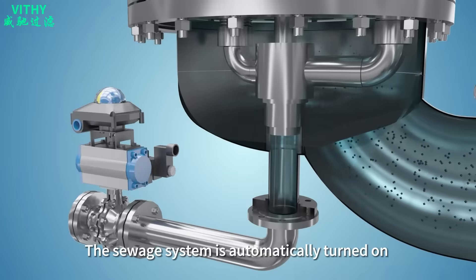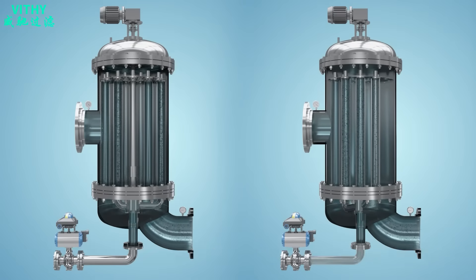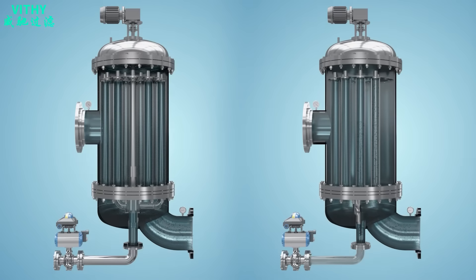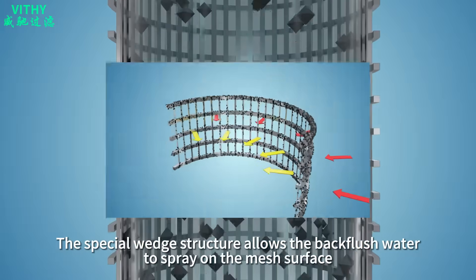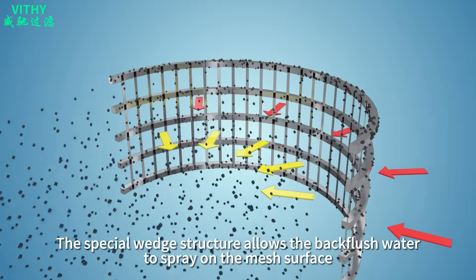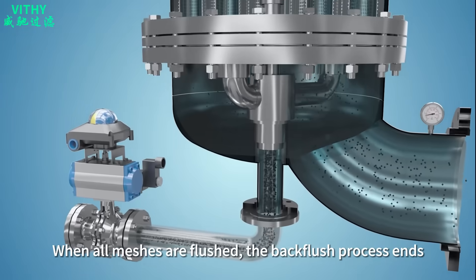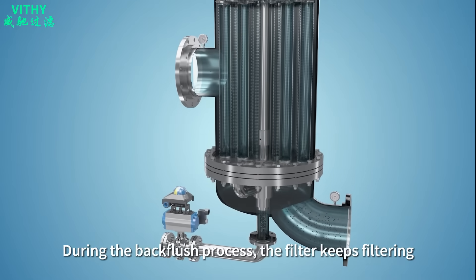The sewage system is automatically turned on when the backflushing nozzle is directly opposite the wedge mesh. The filtrate backflushes the meshes one by one or in groups. The special wedge structure allows the backflush water to spray on the mesh surface, taking away all impurities. When all meshes are flushed, the backflush process ends. During the backflush process, the filter keeps filtering.